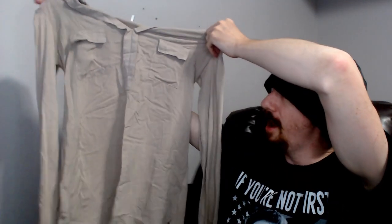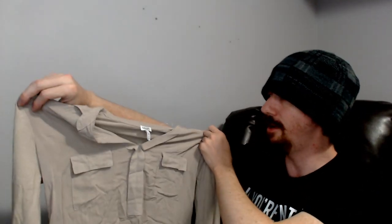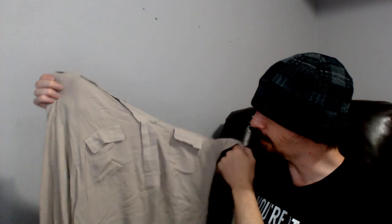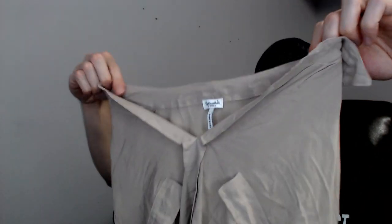Up next is another Splendid — this one is an extra small, also made in the USA. Interestingly, this and the last one both fit the mannequin just fine going from medium to extra small, so maybe sizes aren't real. Anyway, this is a tan shirt with two real functional pockets in the front. It appears to have a few buttons in the front but that's actually all sewn together and comes to a V. No buttons to keep the collar down either — just a shirt.